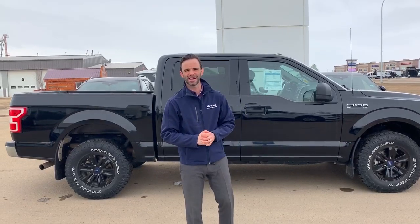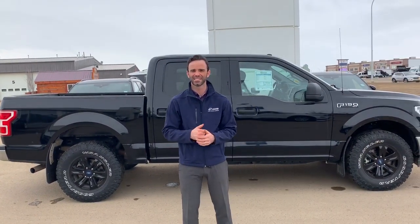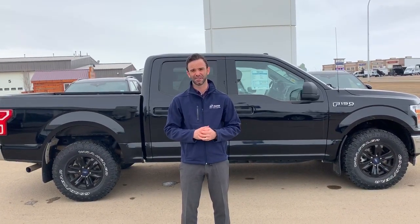Hey everybody, I'm Dean Treinen down at Lamb Ford Sales in Camrose, Alberta. Today's vehicle showcase is TK511A, which is a 2018 F150 XLT, the 300A package.